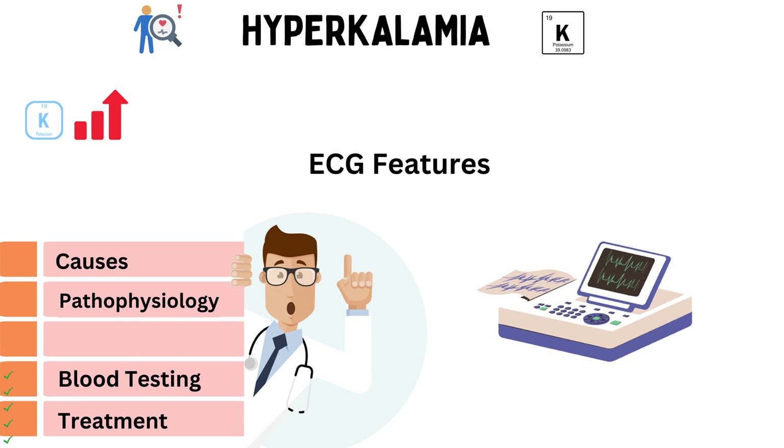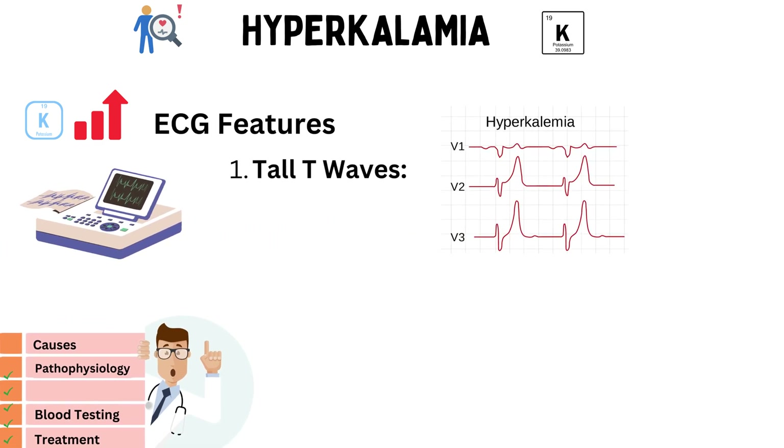One of the most critical aspects of hyperkalemia diagnosis is identifying it on an electrocardiogram, or ECG. Let's explore the distinctive ECG features associated with hyperkalemia. Number one, tall T waves. In hyperkalemia, T waves on the ECG can become tall and pointed, resembling a tent. This is often referred to as peaked T waves and is a classic sign of hyperkalemia.